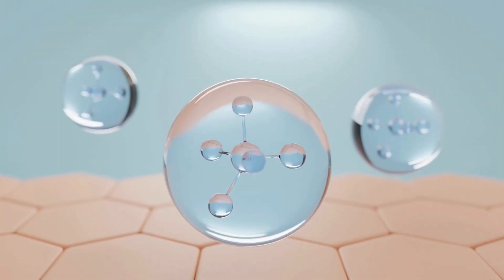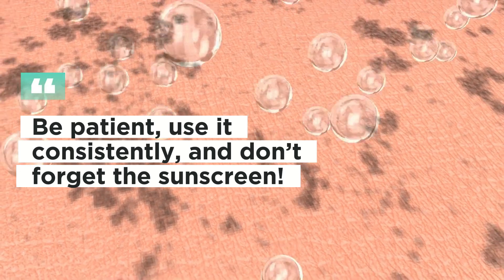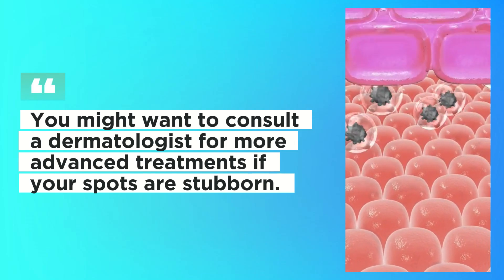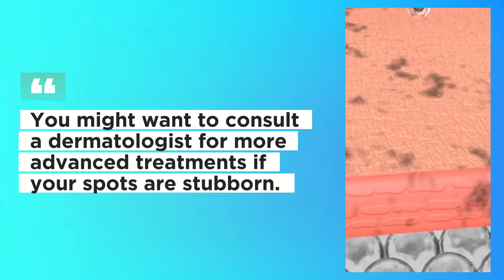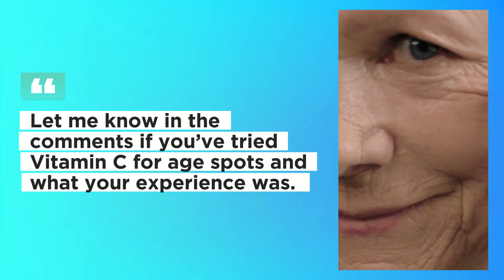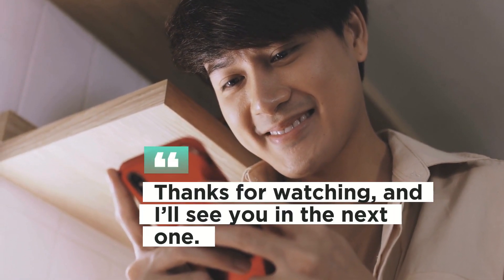While vitamin C is super effective, it takes time. Be patient, use it consistently, and don't forget the sunscreen. You might want to consult a dermatologist for more advanced treatments if your spots are stubborn. I hope you found this video helpful — let me know in the comments if you've tried vitamin C for age spots and what your experience was. And if you're new here, don't forget to subscribe for more skincare tips and product reviews. Thanks for watching, and I'll see you in the next one.